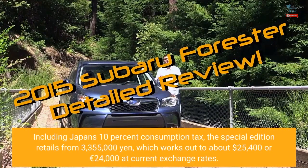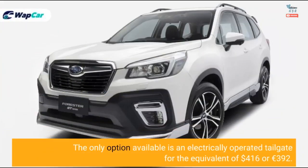Including Japan's 10% consumption tax, the special edition retails from 3,355,000 yen, which works out to about $25,400 or €24,000 at current exchange rates. The only option available is an electrically operated tailgate for the equivalent of $416 or €392.